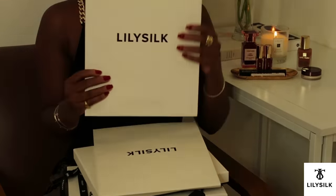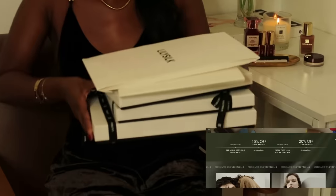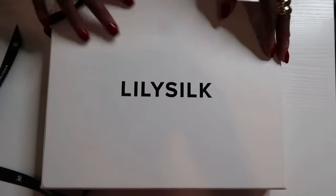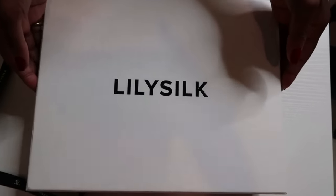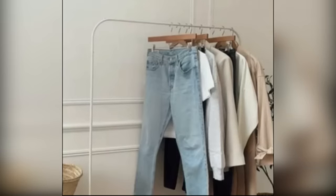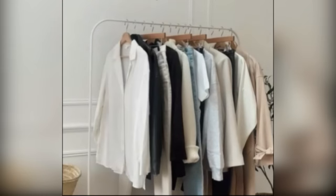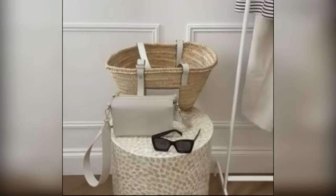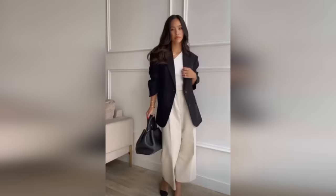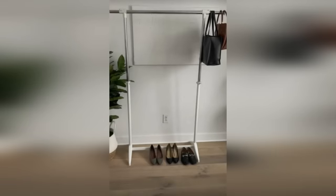I want to thank LilySilk for collaborating with me on this video during their anniversary sale. As we go through this list of must-haves and alternatives, I will be showing you a few stunning pieces I received from them and giving you my thoughts. Your wardrobe essentials and closet must-haves are usually about 10 to 20 pieces that make up the backbone of your wardrobe. They are pieces that look great with pretty much everything. Unlike more trendy pieces, you'll want to invest in your basics and essentials a bit more in whatever way is reasonable for you, because you want to be able to reach for them over and over again for years to come.